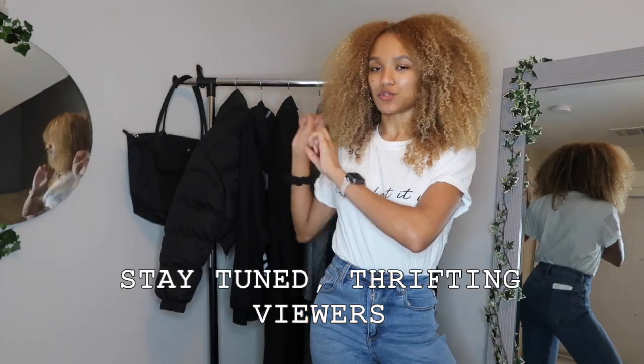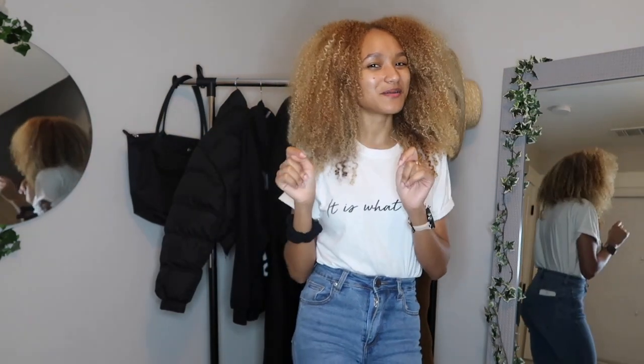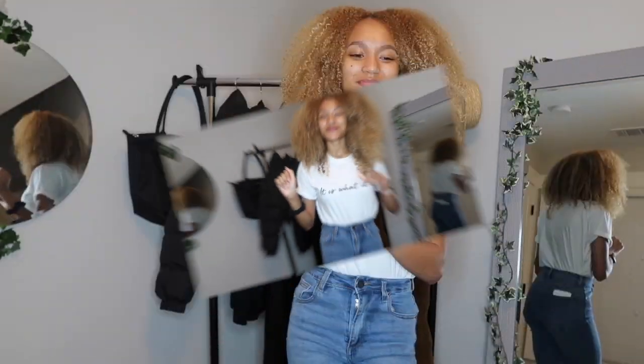Thank you all for watching — I hope you enjoyed the video and the pieces I showed today. I hope you got some inspiration if you're looking for winter coats. For my thrifting fans, stay tuned — I've got something good coming for you soon, so if you haven't subscribed yet, you're definitely going to want to. If you liked this video, go ahead and give it a thumbs up, and I will see you all next time. Bye!